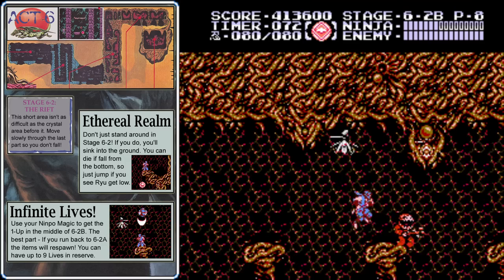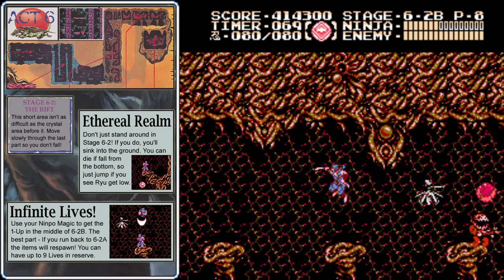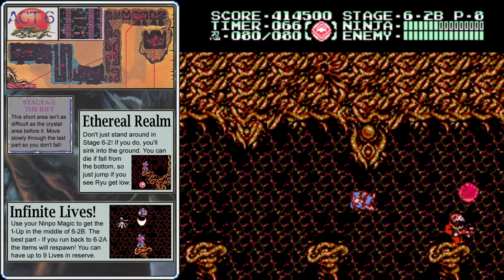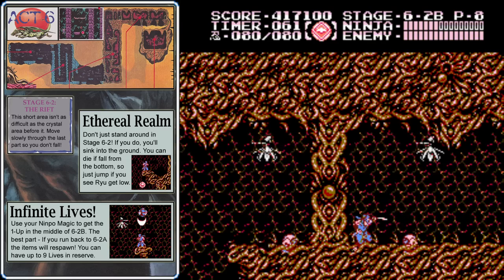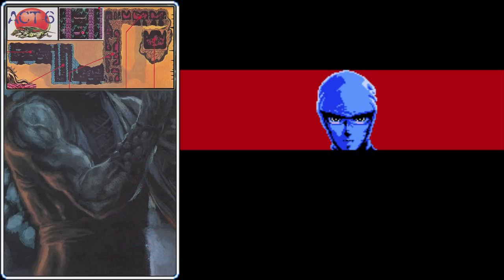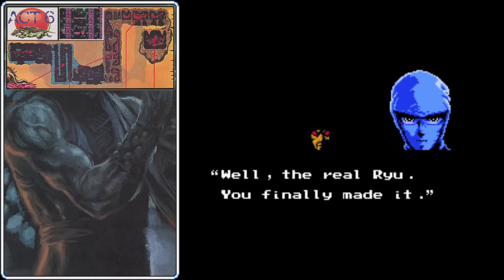Be cautious of the timer — if you run out of time, you'll have to start stage 6-2 again. Of course, stage 6-2 isn't really that difficult, so if you're low on lives, now could be a great time to stock up. Carefully make your way to the right, don't fall into any instant death pits, and when you head into this door, we'll see a short cutscene before the boss.